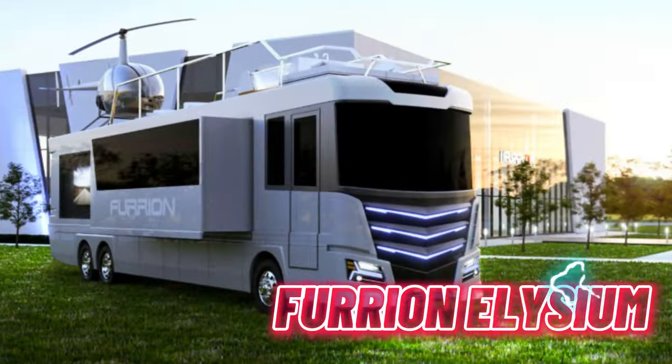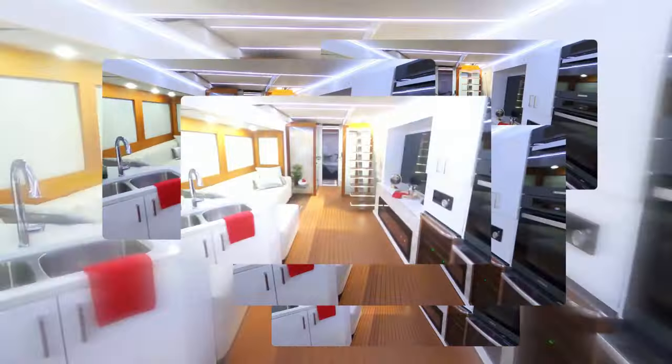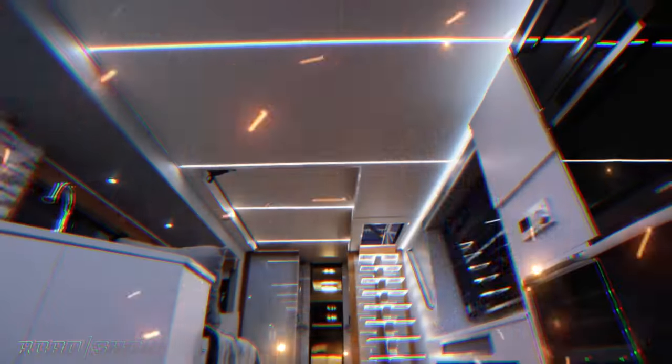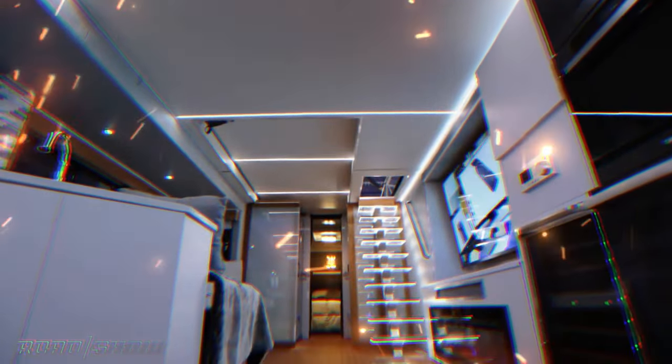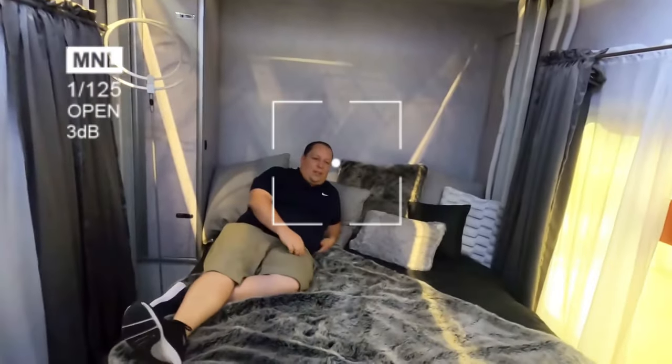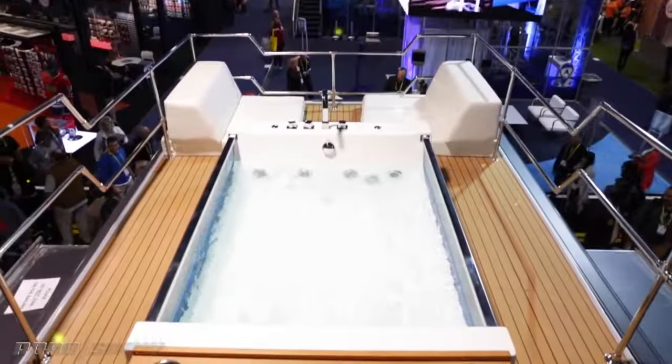Number 1: the Furian Elysium, claiming the top spot. This lavish 45-foot motorhome by American company Furian is the pinnacle of luxury, featuring a rooftop helipad for seamless helicopter access. Inside, the Elysium boasts a modern kitchen, a spacious living area, a bathroom, and a bedroom with a king-size bed. Additional opulent touches include a hot tub, fireplace, smart toilet, and a smart mirror.